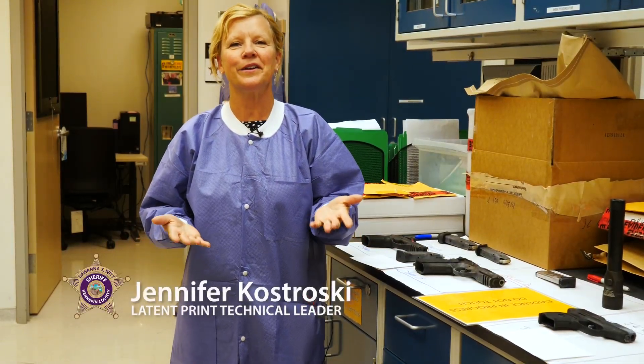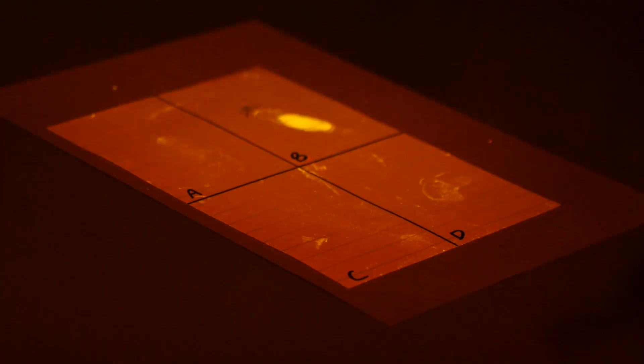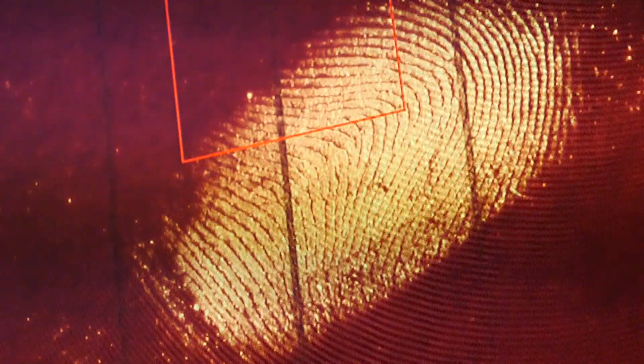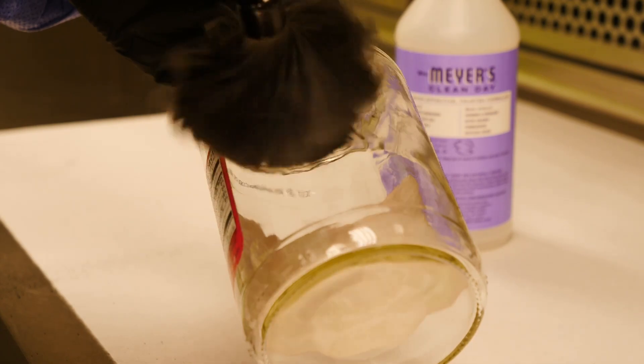A latent print is an unintentional impression that can be left when contact is made between our friction-rich skin and a surface. Friction-rich skin is only found on our hands and the bottom or soles of our feet, and the transfer of this impression can occur when latent print residue is transferred from that area of skin to the surface.